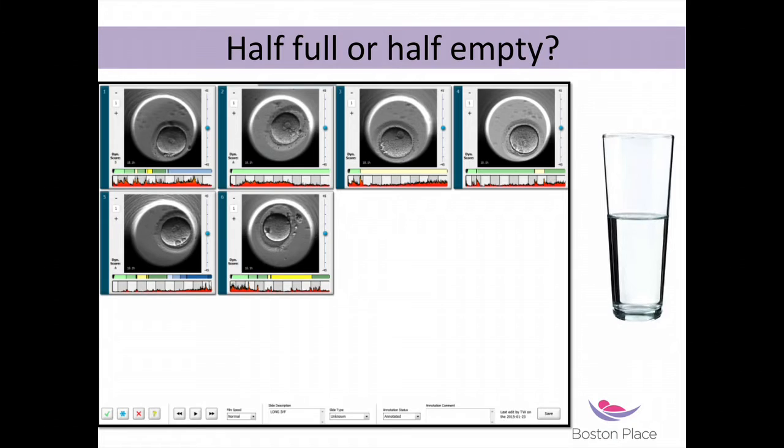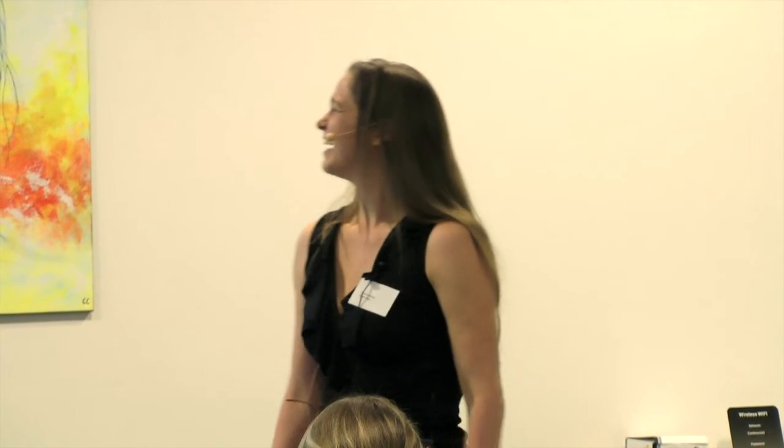I'm going to start with a question. Amy, as an Embryoscope user, would you say that dish is half full or half empty? Half full. The thing with quality control is we all want to be optimistic, and that's how I've been told to grow up and see life.